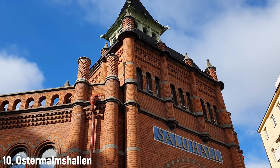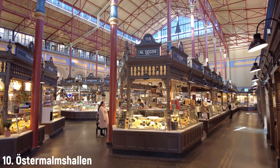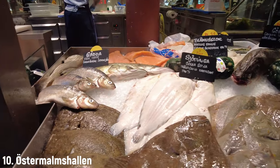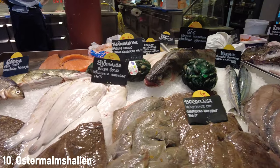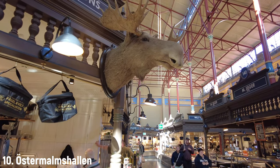Östermalmshallen is a food market quite unlike any others you've seen. The exterior is a red tile building that doesn't really look all that inviting, but as soon as you step inside you're transported to something extraordinary. It's not exactly the biggest food hall in the world but the architecture is absolutely gorgeous and there's a great selection of local meats and produce. Want to try elk sausage, bear meat, or reindeer? You can find everything here. Even if you're completely broke you can stroll around and enjoy the architecture and look at delicacies from all over Stockholm.